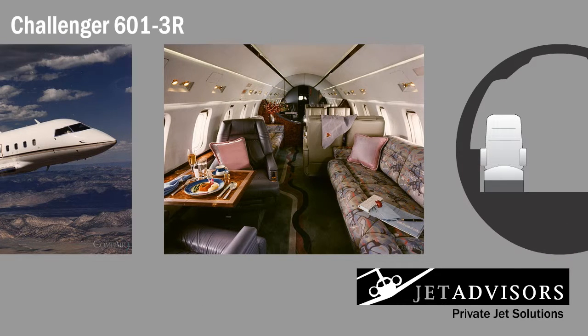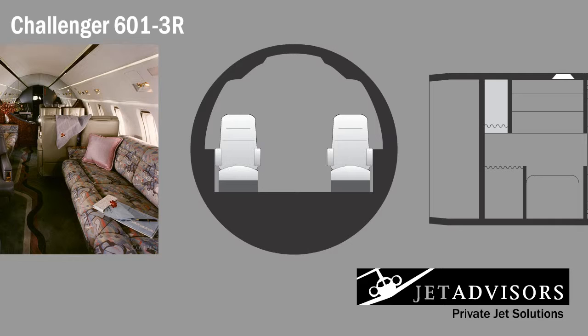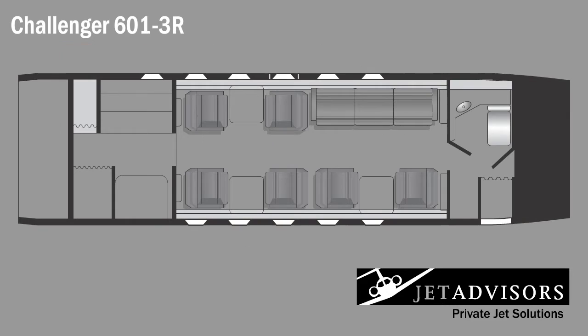Passengers enjoy a quiet interior and well-lit cabin. As previously mentioned, the cabin of this jet is uncharacteristically large. Its width is 8.2 feet, its height is 6.1 feet, and its length is 28.3 feet. It usually has a seating configuration that comfortably holds between 8 and 12 people, but can be configured to carry as many as 19.